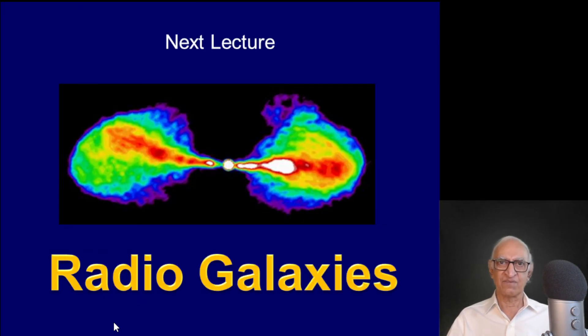In the next lecture we shall move away from neutron stars. We shall discuss millisecond pulsars in a separate lecture later on. In the next lecture we shall move on to far-away radio galaxies — there are thousands and thousands of radio galaxies such as shown in this picture. Thank you very much for your attention.